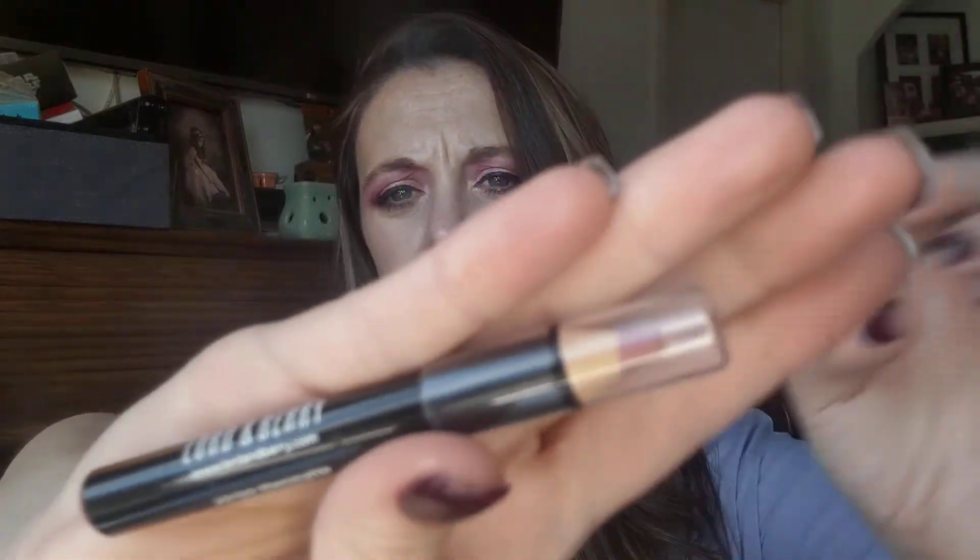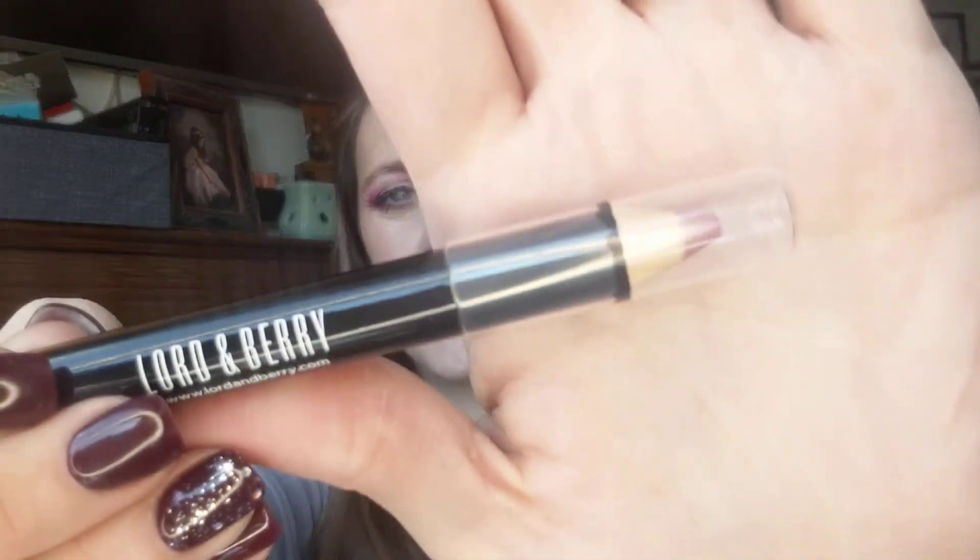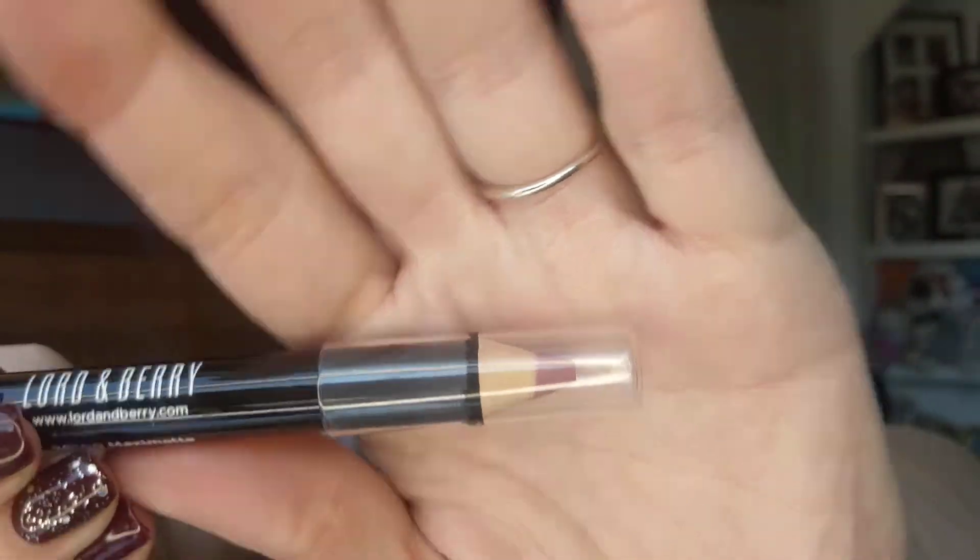Then we have a Lord & Berry Crayon lipstick, which I know I'm not going to use — I'm not even going to swatch it. And last is something I'm excited about: it's Ardell Wispies Fiber Building Mascara.